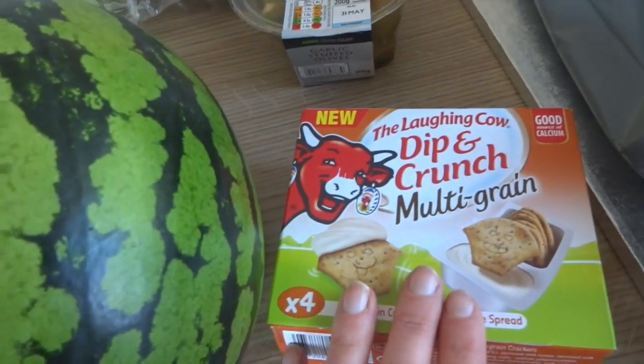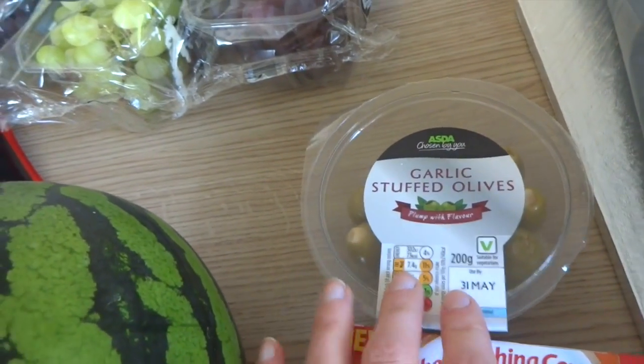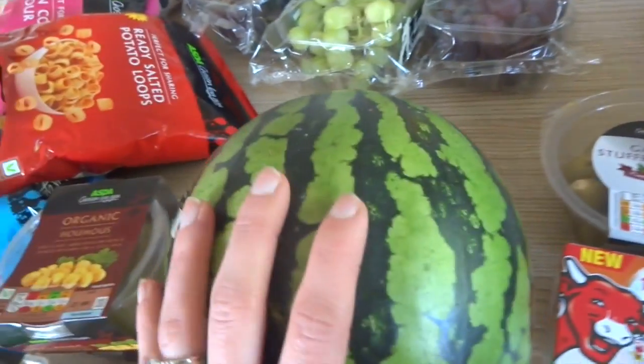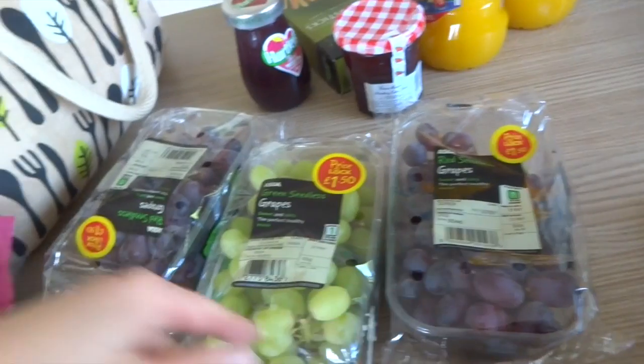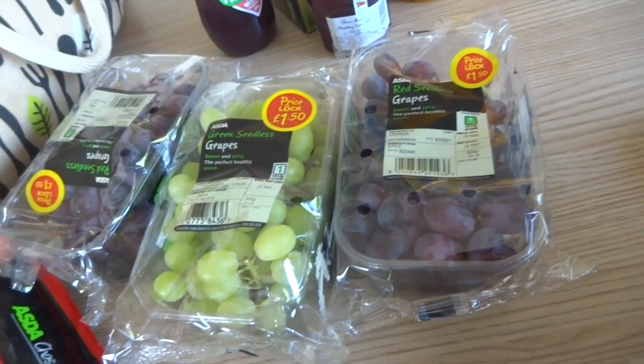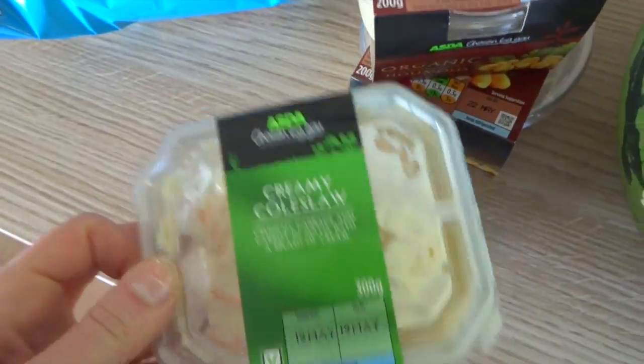We've got some of the multi-grain — these are actually for us — and so are the garlic olives, they're just for us and not for the party. We've got a watermelon, which is going to be one fruit I'll cut up for the kids. And then a selection of grapes — they were £1.50 each — so that's going to be another fruit. We've also got some organic hummus, two pots of that, and some coleslaw.